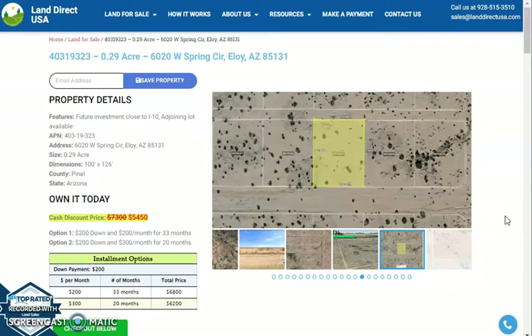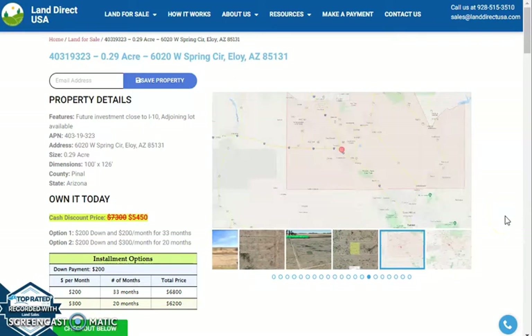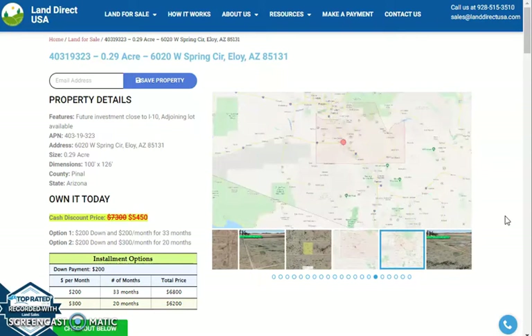Hi, this is Fariel from Land Direct, and today we are looking at another 0.29 acre lot, which is at West Spring Circle, Eloir, Arizona. This is at Pinal County.